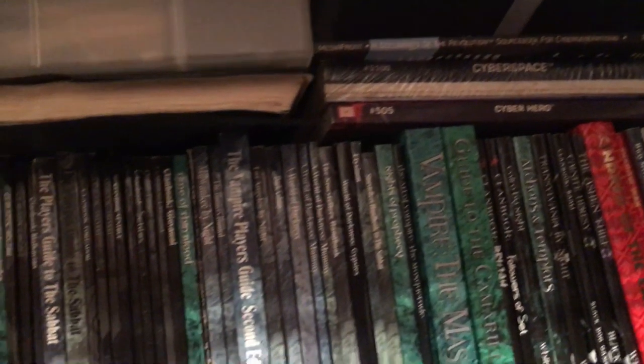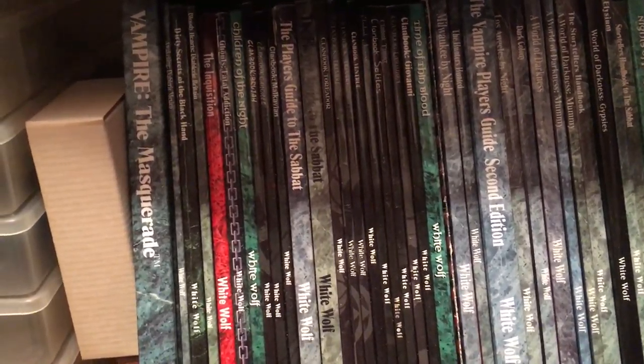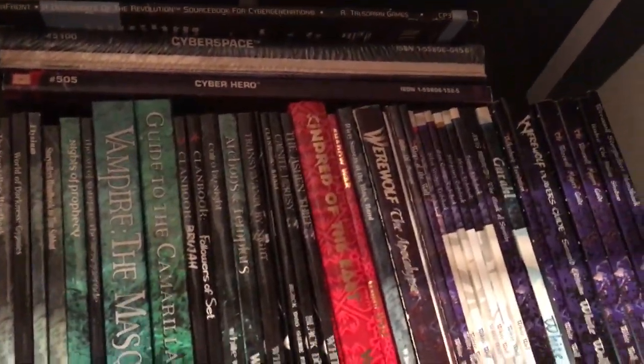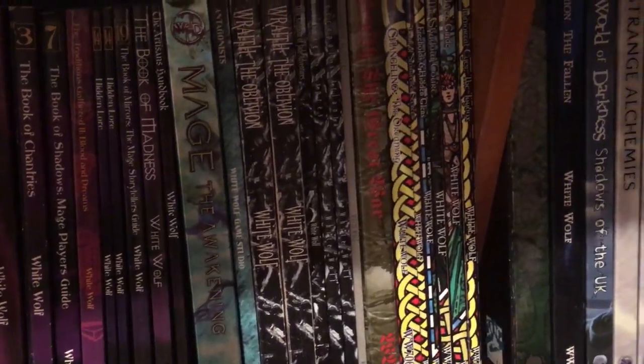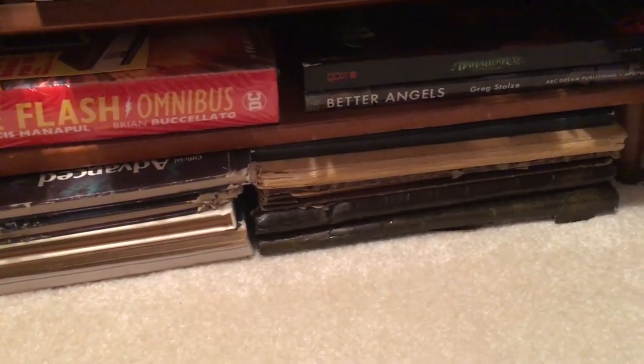Over here there are another couple of containers of miniatures. And then all of this would be the White Wolf — Vampire: The Masquerade, Werewolf, Mage, Wraith, Changeling, Demon — the whole World of Darkness line — plus a few other overflow items.